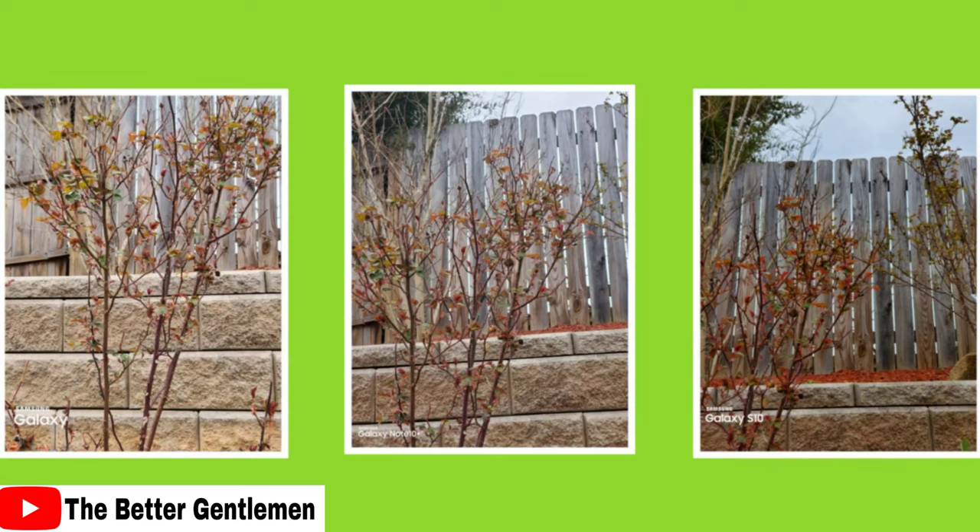This is a 2x shot. These were taken from the same distance, though it may look slightly different due to camera placement on each device. The Ultra made the image way too bright, and it gave me a very tough time focusing — this was the best shot I could get. The Note gives the most balanced image, while the S10 is just a little too oversaturated. My ranking for this one: Note first, S10 second, Ultra last, mainly because of the focusing difficulty.